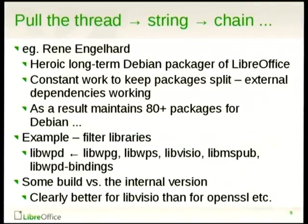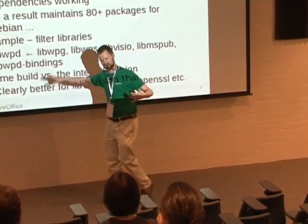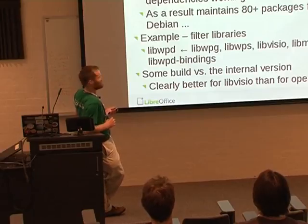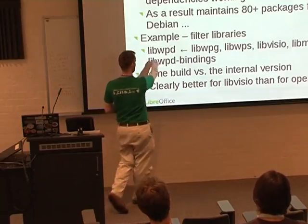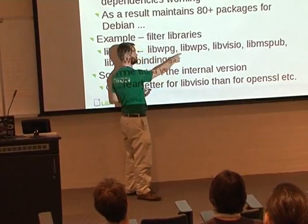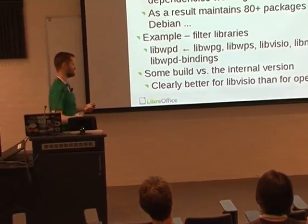Another slight problem is that with LibreOffice, you just start packaging it — I like to use the example of Rene, who's kind of a hero. You pull a bit and it gets bigger and bigger. A lot of the things we add as dependencies are added for Windows, where it's necessary to have them internally so we build them as part of our build system and build an MSI file. But there's a great temptation to do that on Linux as well, which is thought to be a bad thing. So Rene is constantly ensuring you can build it split into hundreds of different pieces, which means he gets to maintain 80-plus packages for Debian.